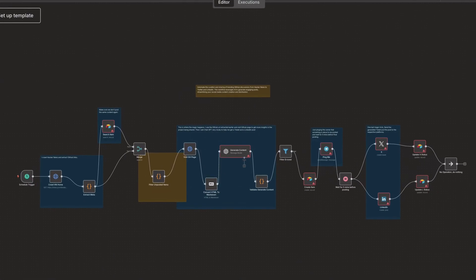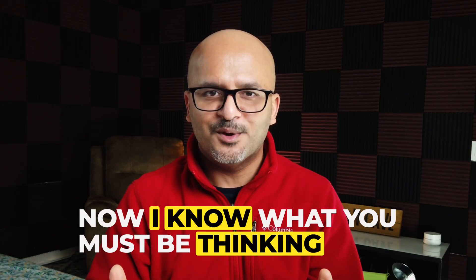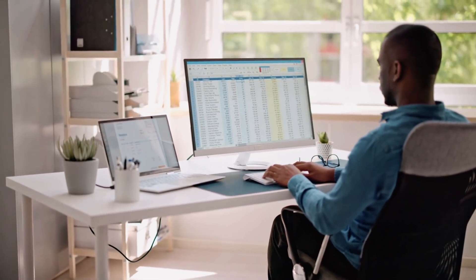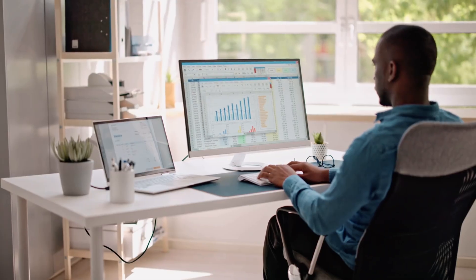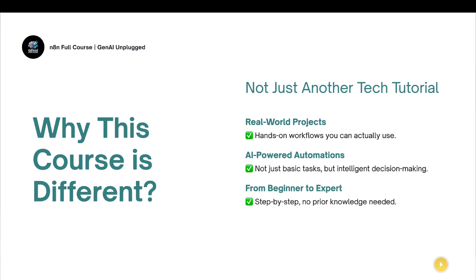And that's exactly what we will unlock in this course. You will learn how to build all these automation workflows without writing a single line of code. I know what you must be thinking — another tech tutorial, another course, another automation tool. Trust me, this is not going to be a regular tech tutorial or a software walkthrough where you just watch me click on various screen parts. This course is designed to take you on a real journey from beginner to automation expert through hands-on labs, creating AI workflows, and following industry best practices.